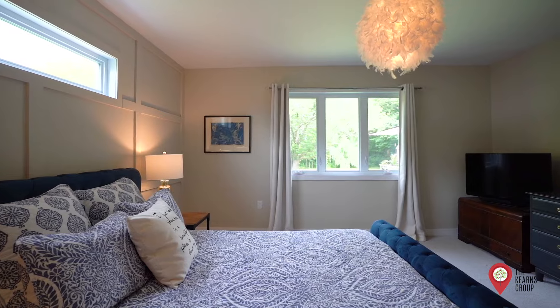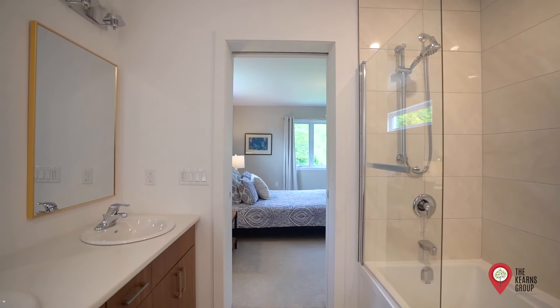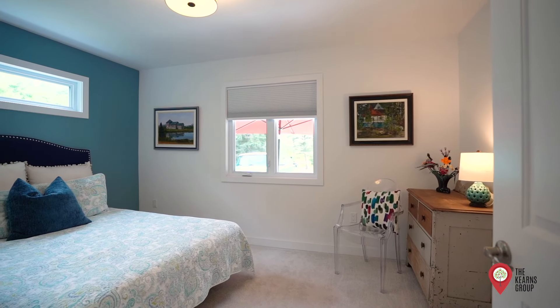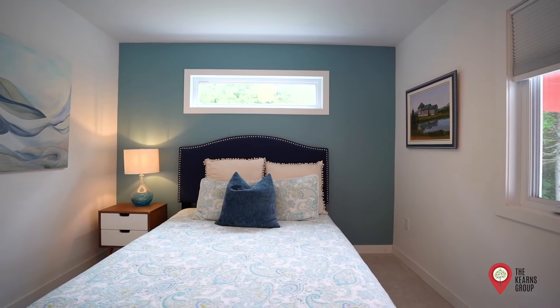The spacious and luxurious primary suite overlooks the private backyard and features a beautiful ensuite bath and walk-in closet. Two additional bedrooms round out the main floor and are served by a full bathroom on the east wing.